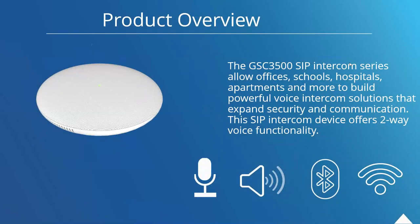Let's jump into it. The GSC 3500 series is an ideal device for offices, schools, hospitals, apartments, and more. The main goal of this device is to build a powerful intercom solution. It really helps expand the security and facility-wide communication capabilities of the deployment that you're putting these devices in.